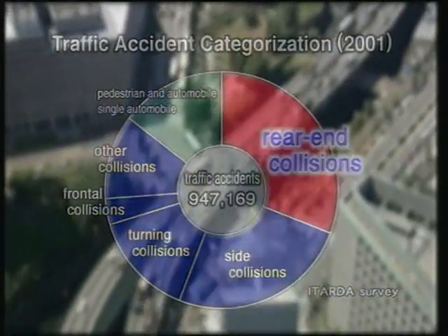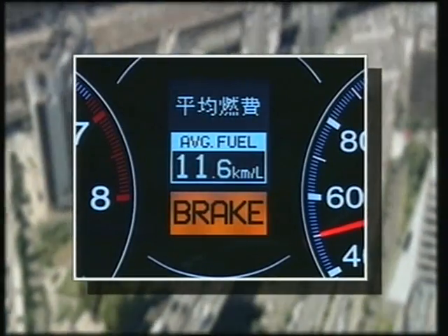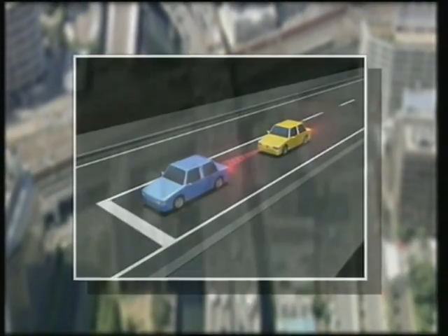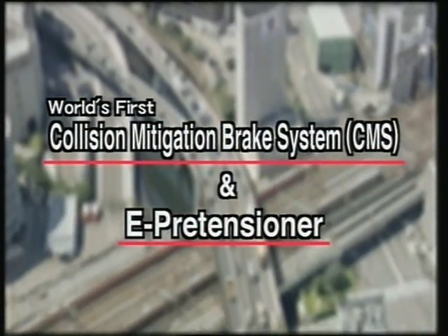That's why Honda has developed a new safety system that alerts the driver to the risk of a collision and helps reduce the impact on occupants and vehicle damage in the event of an accident. Introducing the CMS Collision Mitigation Brake System and E-Pretensioner.